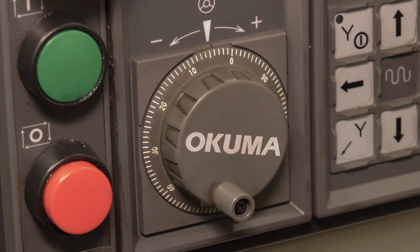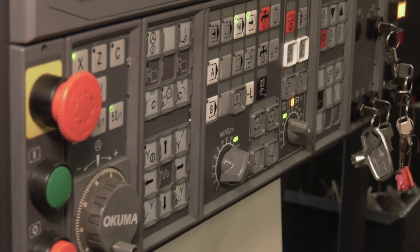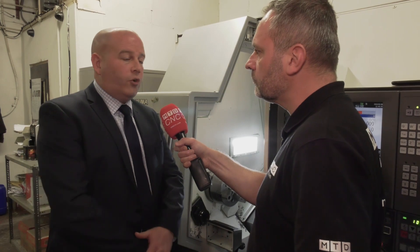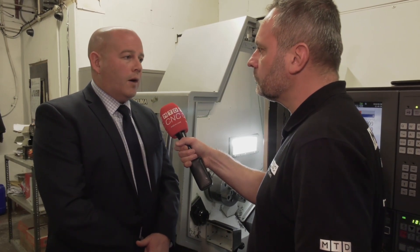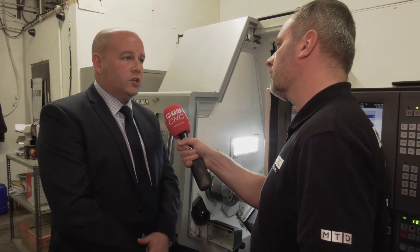So the sort of backup and training that you actually give your customers, certainly from an entry-level point of view, what do you actually offer at NCMT? Well, basically across all the range of machines — it doesn't matter whether it's the Genos which we class as our entry-level machine or our full multi-tasking machines — you get a full training package. We're constantly available 24 hours on the telephone for any service problems that may occur, although it's worthwhile saying that in the period of time that Dean has had this machine there has been no downtime at all from a service point of view.